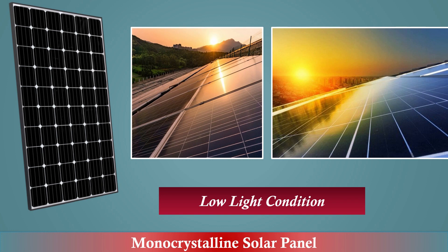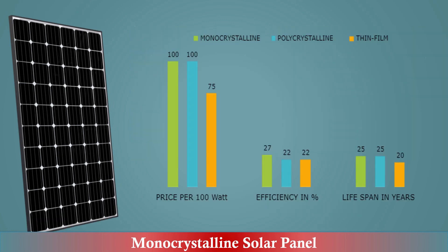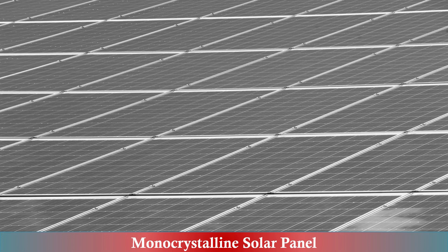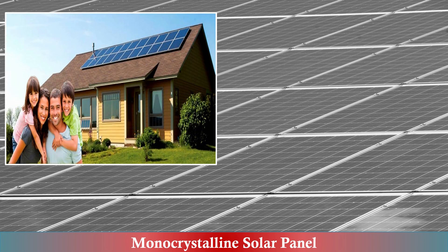In conclusion, while monocrystalline solar panels may come with a higher upfront cost, their high efficiency, long lifespan, and space-saving characteristics can make them a worthwhile investment for many homeowners and businesses.